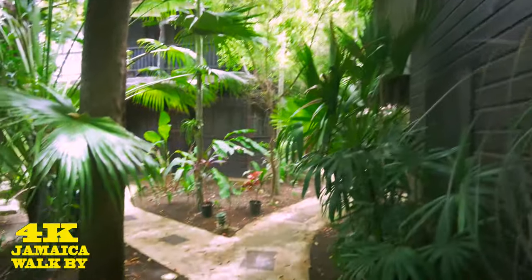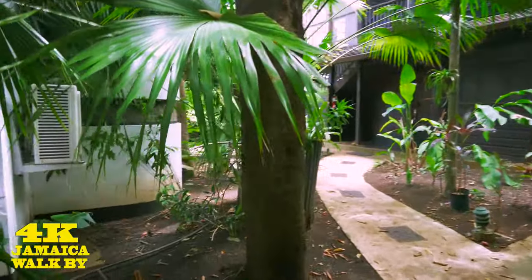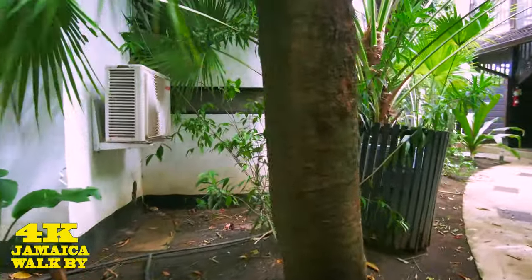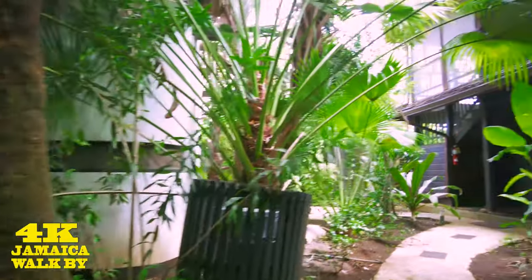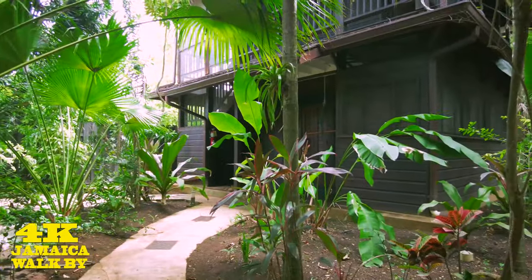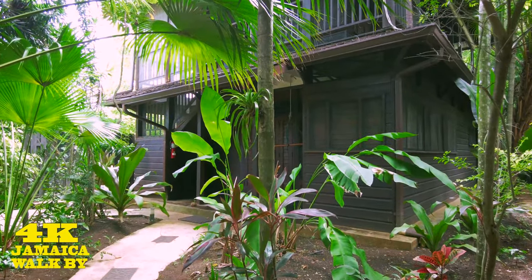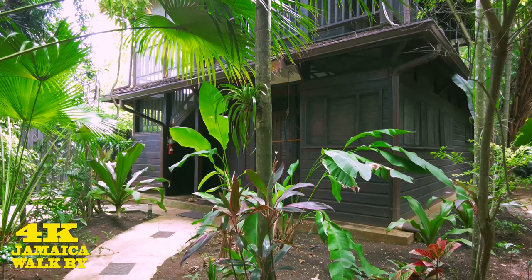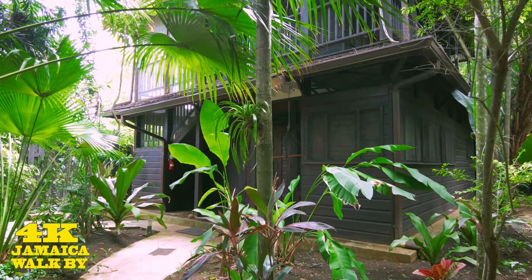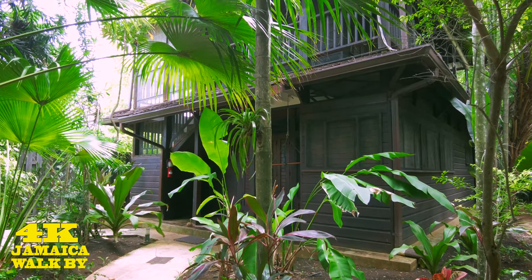Our cottage is pretty much identical to the one before. We get a queen bed, an adequate bathroom, and a living and kitchen area with counter space for eating. We also get a stove and fridge if we want to cook our meals. All the cottages we've passed have an AC unit, so although the windows are mesh and you can open them for natural ventilation, if you want additional cooling the air conditioning is available.